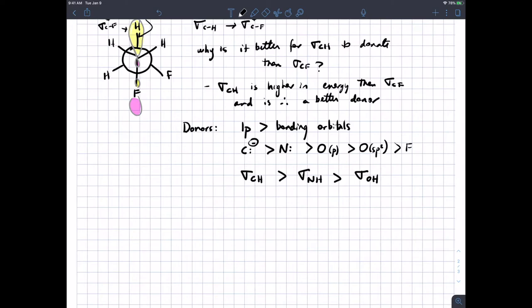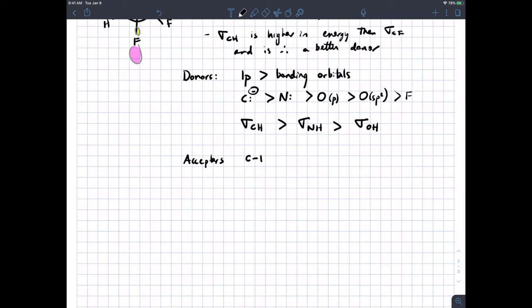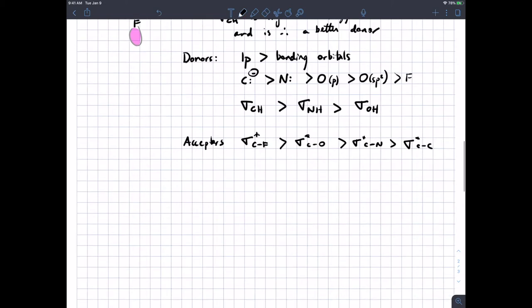In terms of what the good acceptors are: carbon-fluorine sigma-stars are better acceptors than carbon-oxygen sigma-stars, which are better acceptors than carbon-nitrogen sigma-stars, which are better than carbon-carbon sigma-stars. Similarly, carbon-iodide sigma-stars are better than carbon-bromine sigma-stars, which are better than carbon-chloride sigma-stars, which are better than carbon-fluoride sigma-stars.